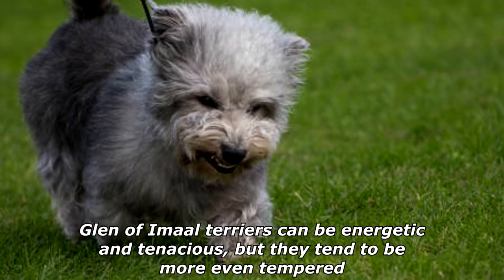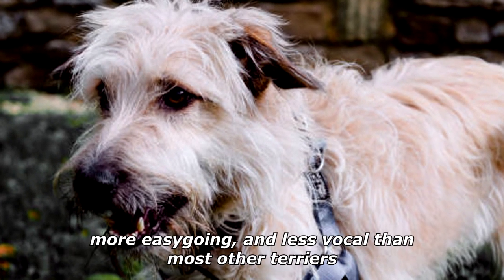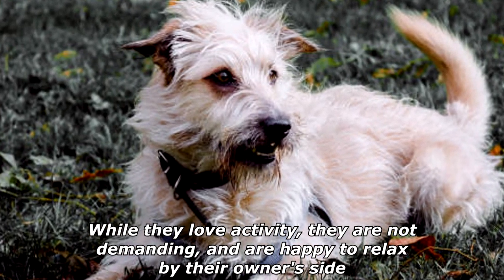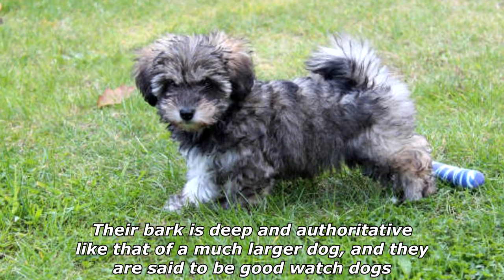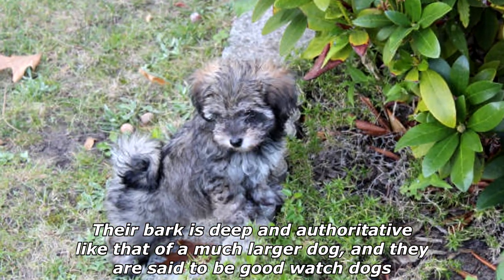Glen of Amal Terriers can be energetic and tenacious, but they tend to be more even-tempered, more easygoing, and less vocal than most other Terriers. While they love activity, they are not demanding and are happy to relax by their owner's side. Their bark is deep and authoritative, like that of a much larger dog, and they are said to be good watchdogs.